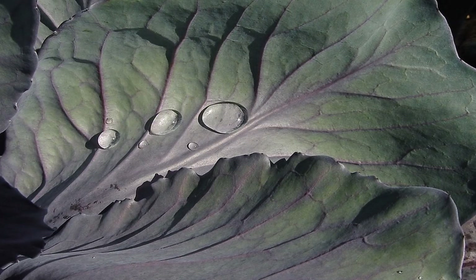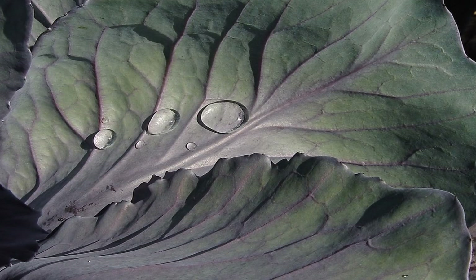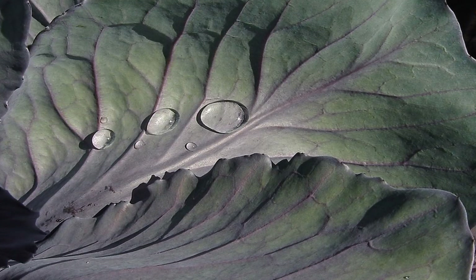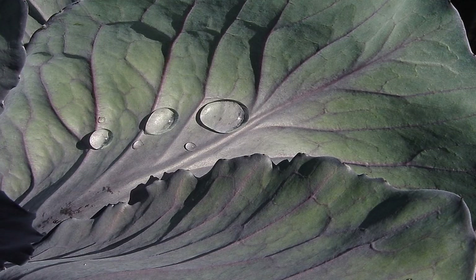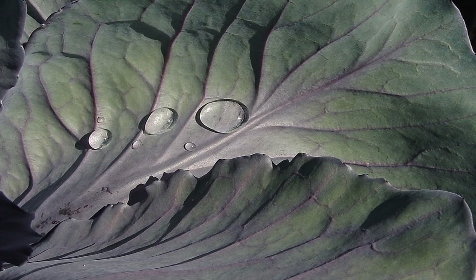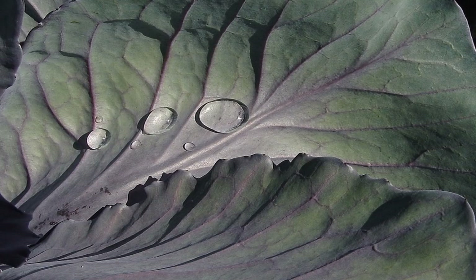Number 8: Beets, 1½ cup — 68 mcg, 17% DV. Number 9: Black-eyed peas, 1½ cup — 112 mcg, 28% DV. Number 10: Broccoli, 1 cup — 57 mcg, 14% DV.